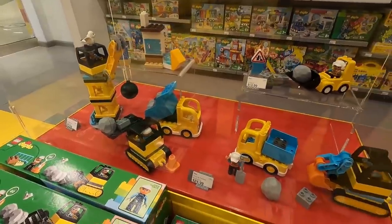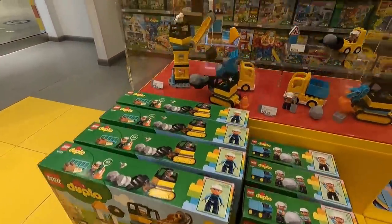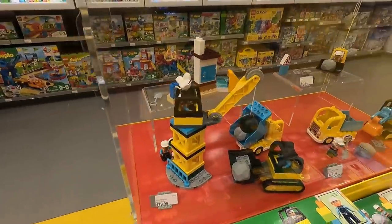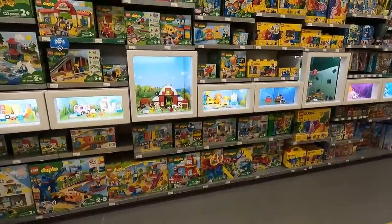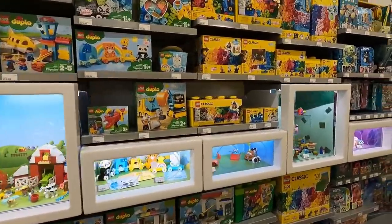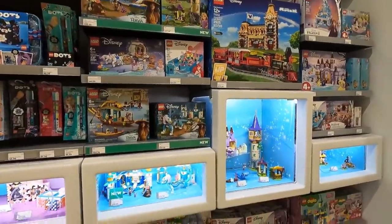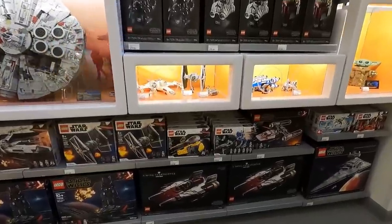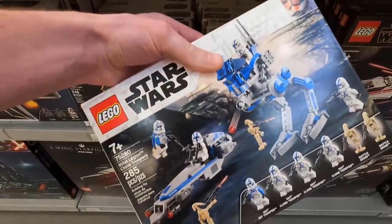Check out this Duplo display — it's actually looking pretty sweet. That's a nice little Duplo set. It's the wrecking ball demolition. There's a big Duplo section along with Dots and Disney. Still no Disney castles here in the store. And I've got to grab a 501st battle pack for somebody — it's going to Australia.